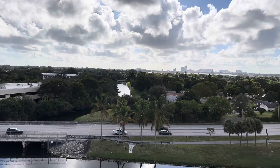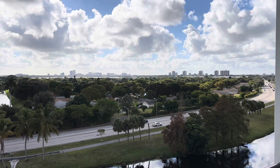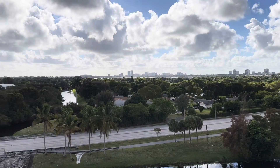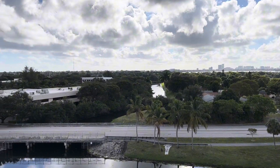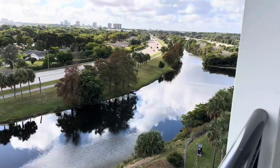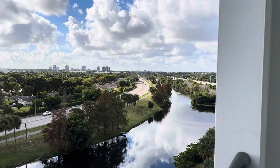It is so nice. I can literally see downtown from here — that's the downtown area, that's the Intracoastal. It is so cute out here. We've also got a lake right here, and then I-95. It's really nice.